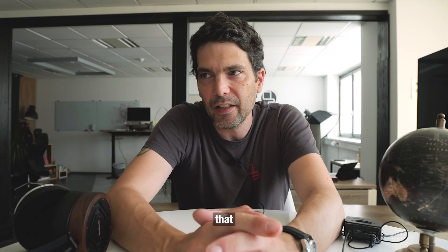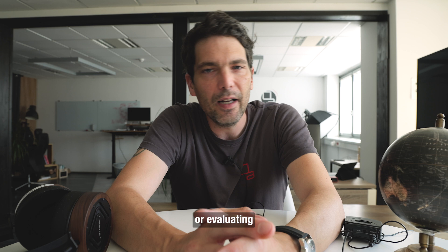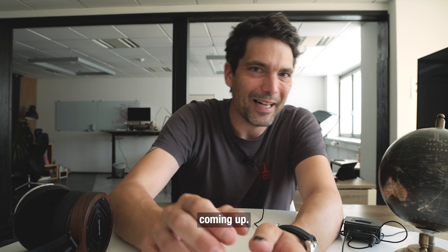Here's one of the biggest mistakes that I've been making when it comes to comparing or evaluating headphones.